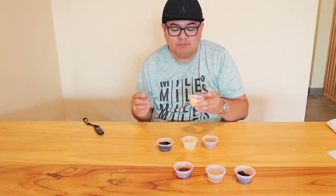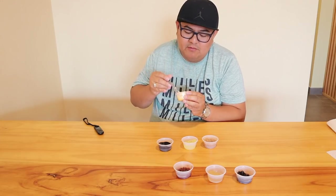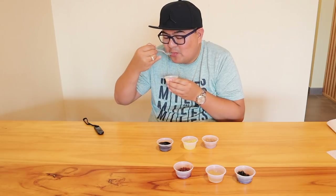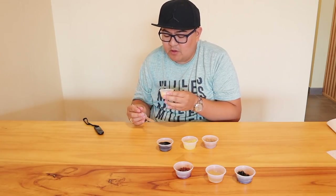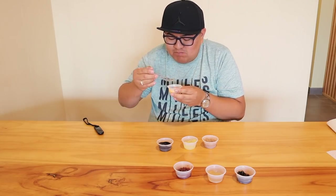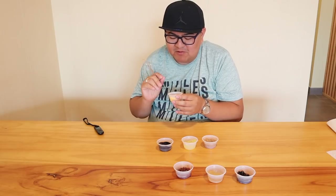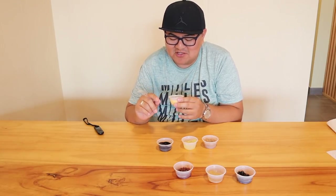And then we have the fourth one, which is the pudding. This is good — so delicious, their pudding. Can I eat just the pudding? I like the taste of their pudding, guys. It's so delicious.